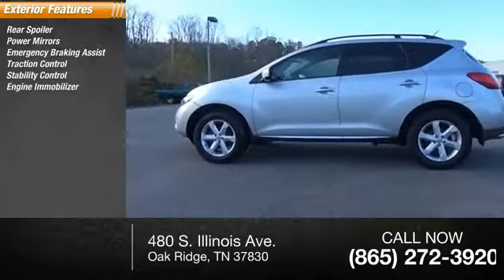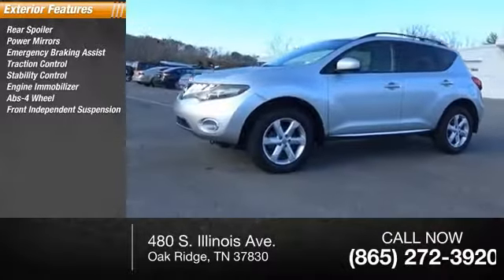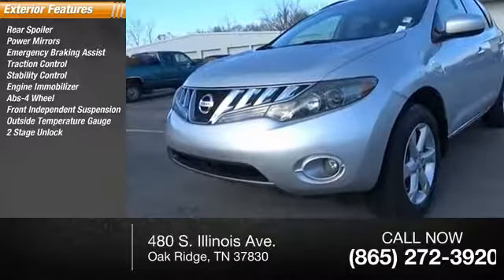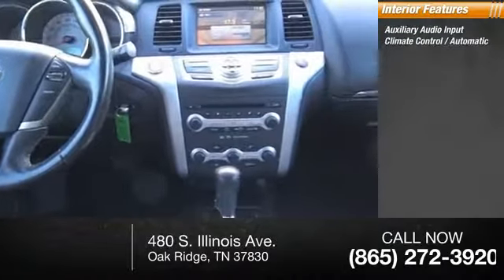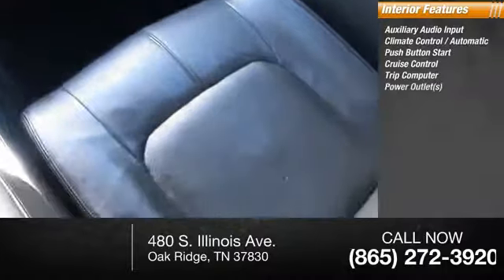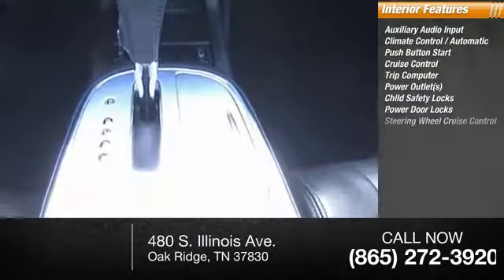control, engine immobilizer, four-wheel ABS, front independent suspension, outside temperature gauge, power door locks with two-stage unlock. Inside you'll find auxiliary audio input, climate control, automatic push-button start, cruise control, trip computer, power outlets, child safety locks,